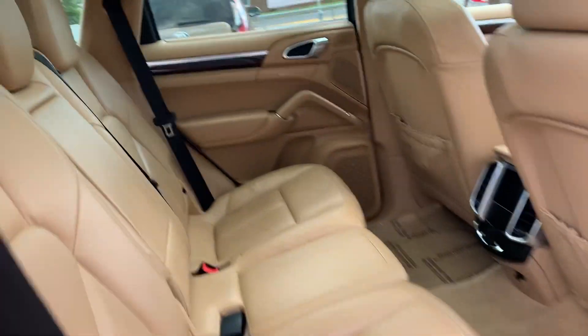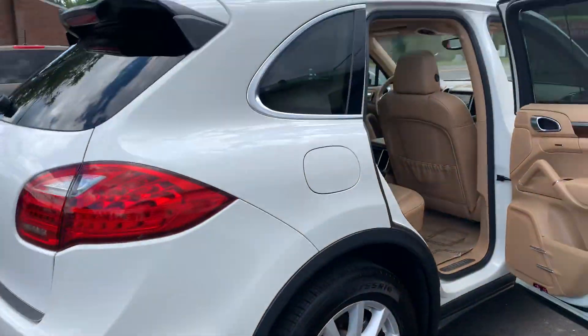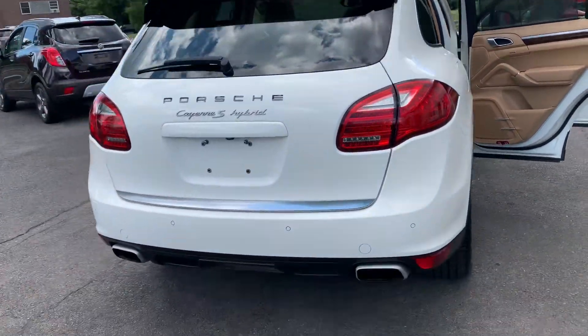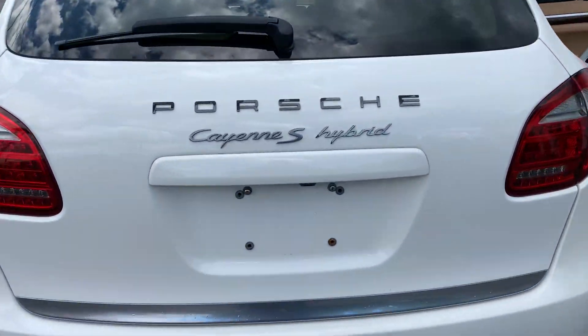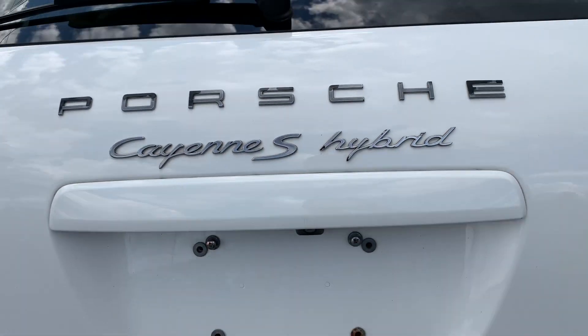We got the panoramic roof, got the fresh detail — look at this, amazing. 30 miles to the gallon, you heard it straight from the boss. Power liftgate — boom, one touch.